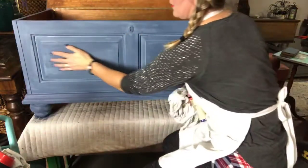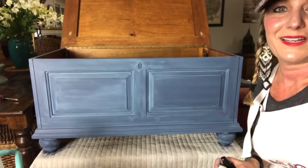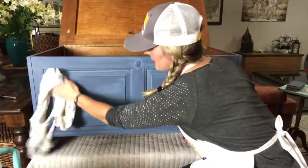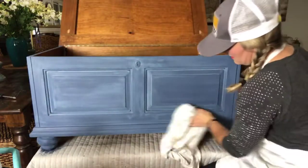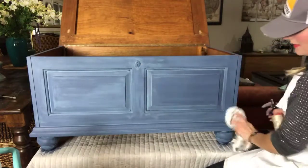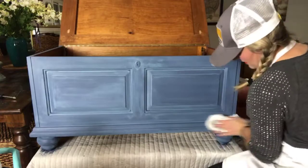It feels a lot smoother than the chalk paint does — the spray wax is so good. On this little keyhole detail I'll be putting gilding wax on too, so if we have time that'll be my finishing touch. I'm just buffing this a little bit and then we're going to get going with our black wax.